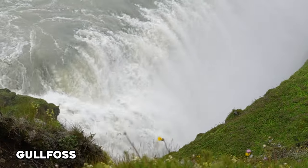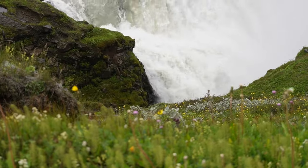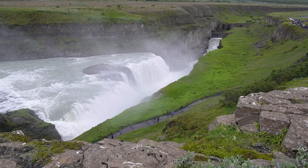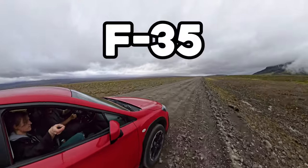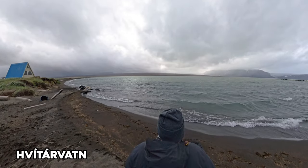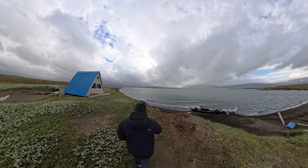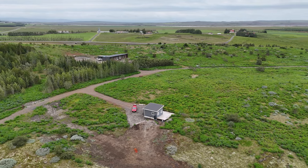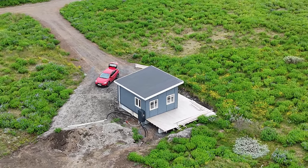Gullfoss consists of a three-step staircase which then falls abruptly 70 feet into a deep crevice that continues perpendicular to the falls. We then got on F-35, where we traveled 28 miles north to see Hvítárvatn, or White Lagoon Lake, stopping briefly to see the blue shack featured in a lot of Iceland photos. Next, we backtracked through the Golden Circle to stay in our cozy B&B in Selfoss, which was a little blue isolated tiny home with a small deck.